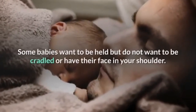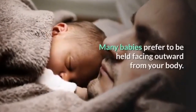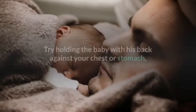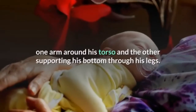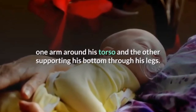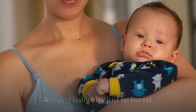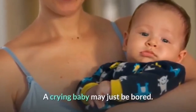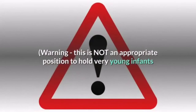Some babies want to be held but do not want to be cradled or have their face in your shoulder. Many babies prefer to be held facing outward from your body. Try holding the baby with his back against your chest or stomach, one arm around his torso and the other supporting his bottom through his legs. Babies are curious and want to see everything — a crying baby may just be bored. Warning: this is not an appropriate position for very young infants that still need their head supported.